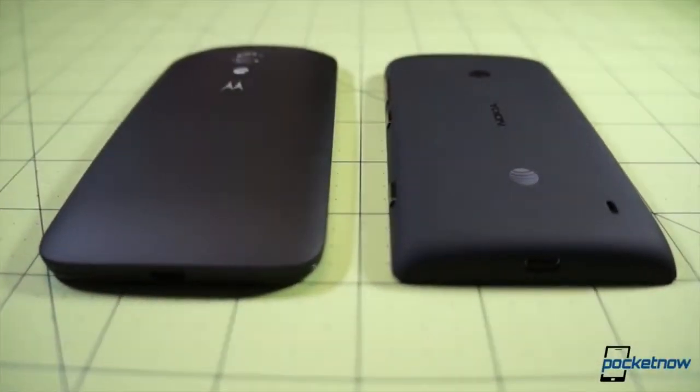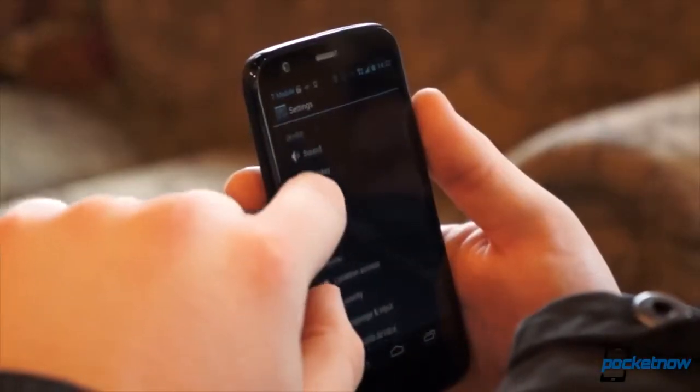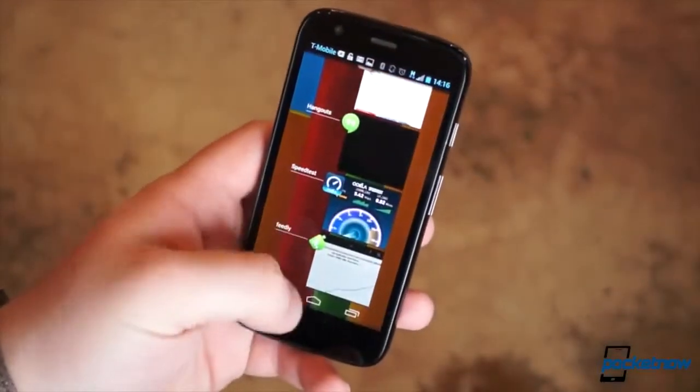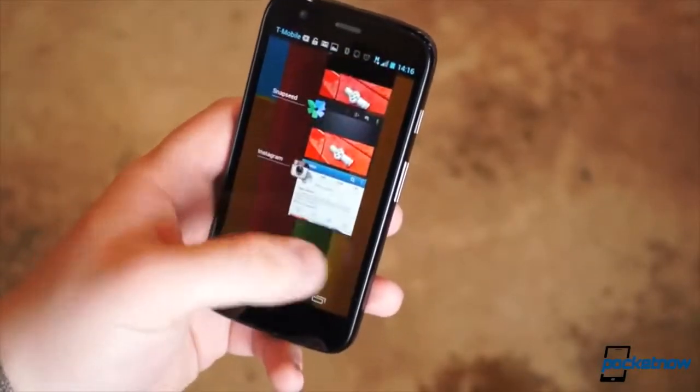We've seen countless budget Android phones over the years, but for the most part they all have come with a series of compromises. Last year Motorola showed us that doesn't always have to be the case. It released the Moto G, which doesn't exactly have the best specifications, but provides consistent, reliable performance, and it sells for only a fraction of the price of other no-contract smartphones.